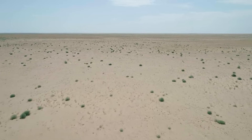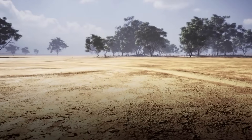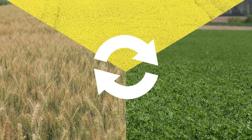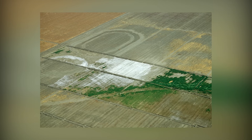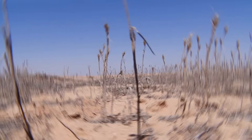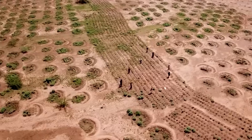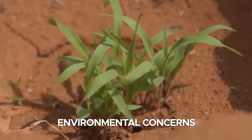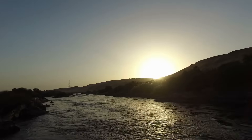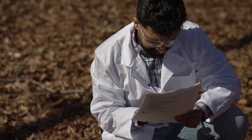Another obstacle lies in transforming desert land into productive farmland. Desert soil contains high levels of salinity, which can severely impact agricultural productivity. Soil salinization, caused by improper irrigation or insufficient drainage, can render land unproductive, and advanced soil treatment, drainage infrastructure, and crop rotation strategies will be necessary to overcome this. Climate change further complicates the project by causing unpredictable rainfall, higher temperatures, and more frequent droughts, threatening both water availability and agricultural output. The project must therefore incorporate climate-resilient infrastructure and drought-tolerant crops. Environmental concerns also loom large, as large-scale desert reclamation risks disrupting fragile ecosystems, destroying wildlife habitats, and affecting Nile River flow and biodiversity.